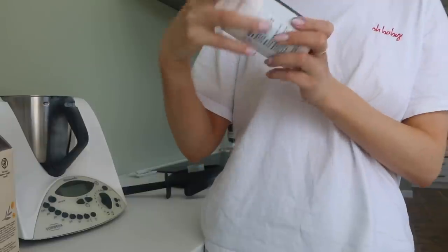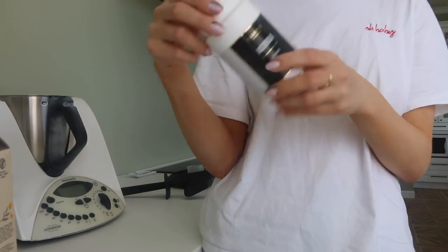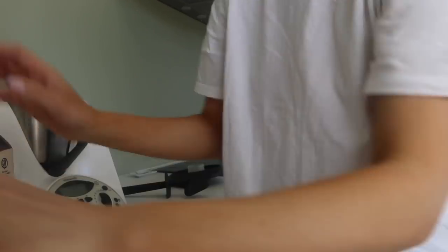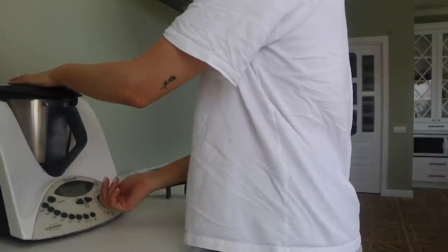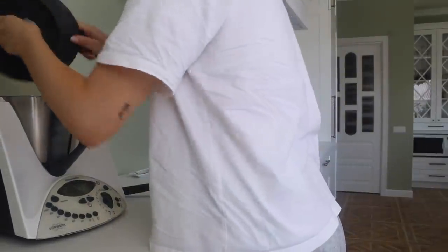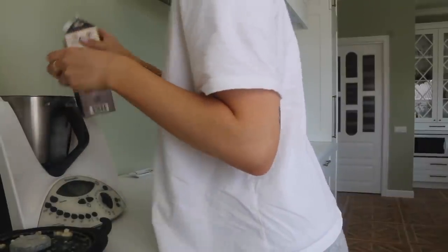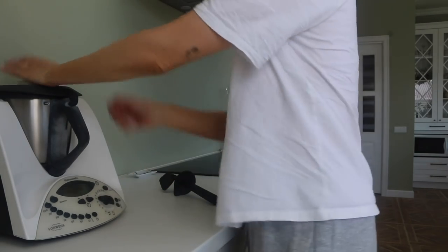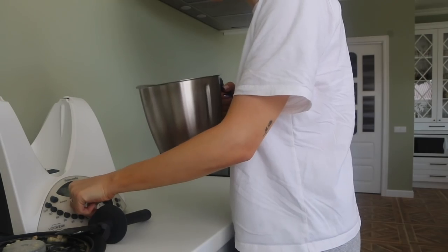This is a Serola cherry vitamin C — this is sufficient for two months. So yeah, this is what I've been using and adding to my breakfast. Now I'm going to blend it.